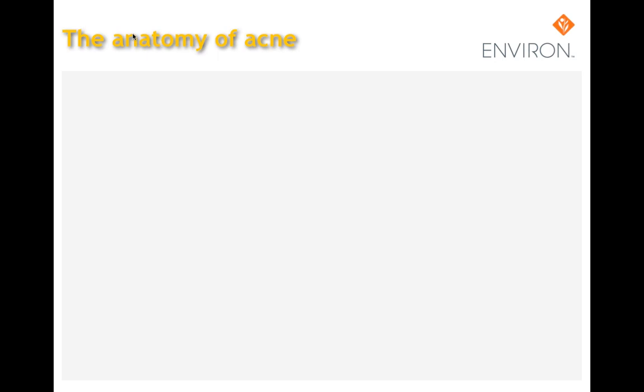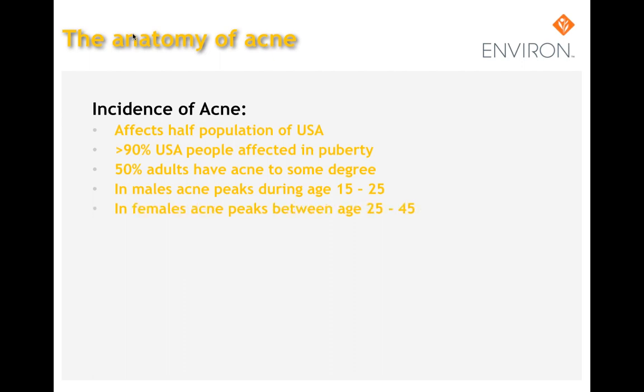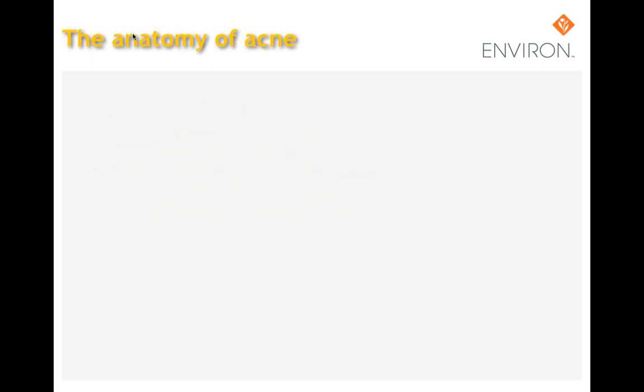Some known causes of problem skin include cortisone, barbiturates, lithium, and a lack of vitamin B6, B12, or folic acid. It's estimated that 85% of the adolescent population experiences this condition. The prevalence of comedones during adolescence approaches nearly 100%. Acne vulgaris is increased in patients over the age of 25 who have either late onset or persistent problematic skin, affecting 8% of 25 to 34 year olds and 3% of 35 to 44 year olds. Less than 90% of Americans are affected in puberty and 50% of adults have acne to some degree.